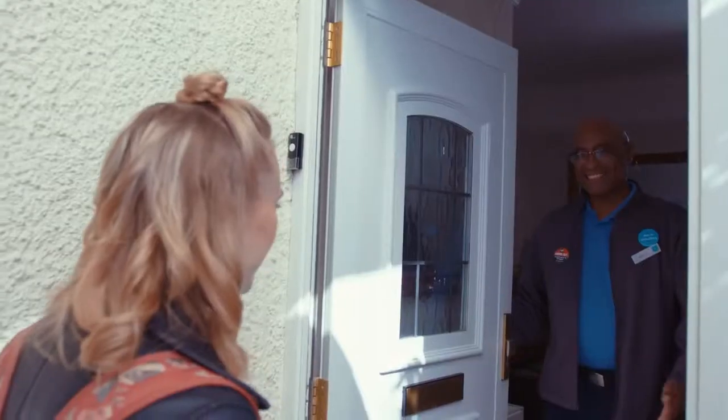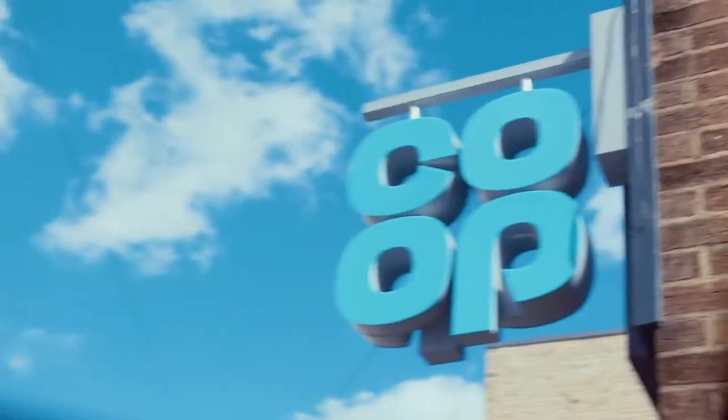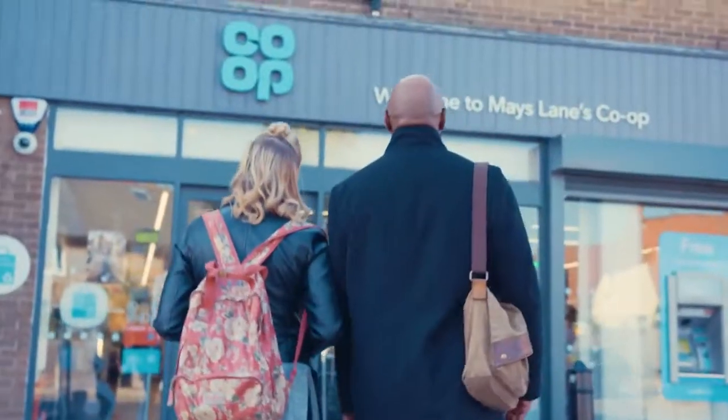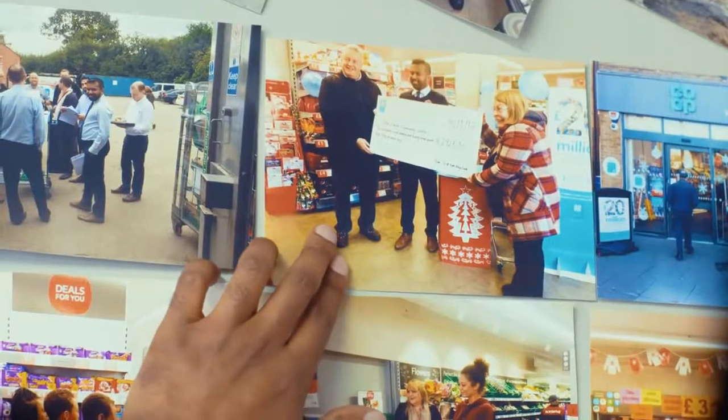Good morning! Welcome to your local co-op. Tell me about these pictures then. Almost three thousand pounds we raised last year for the local community centre. It's an amazing thing and I love the way co-op is a part of the community.